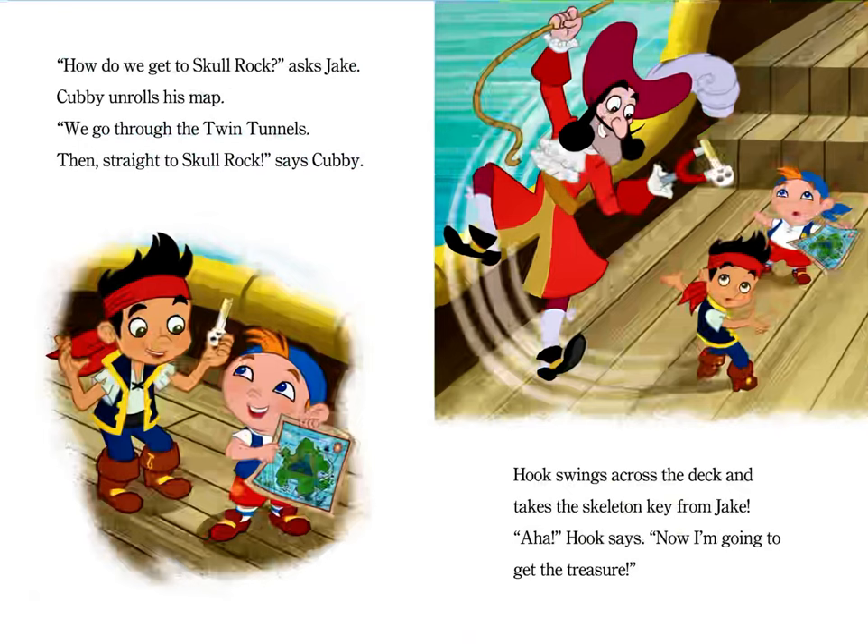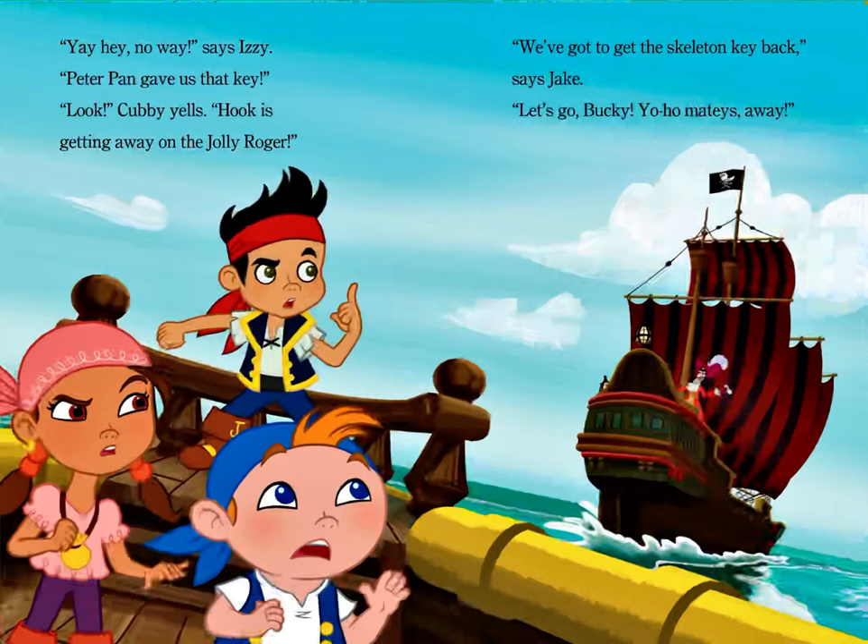Hook swings across the deck and takes the skeleton key from Jake. "Now I'm going to get the treasure," Hook says. "Hey! No way," says Izzy. "Peter Pan gave us that key." "Look," Cubby yells. "Hook is getting away on the Jolly Roger." "We've got to get the skeleton key back," says Jake. "Let's go, Bucky. Yo-ho! Mateys away!"